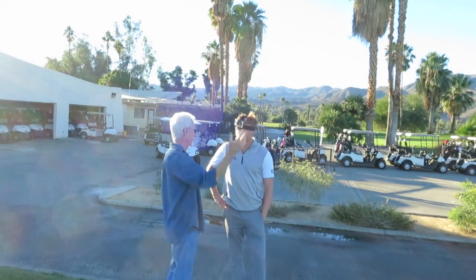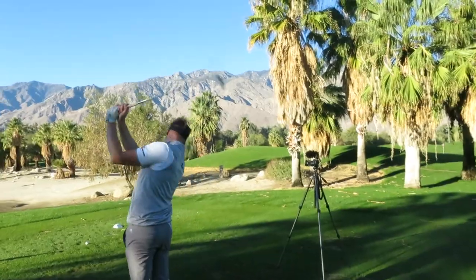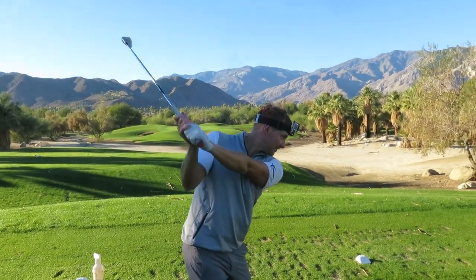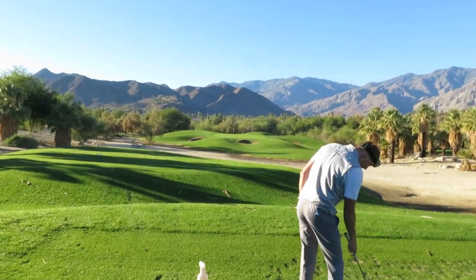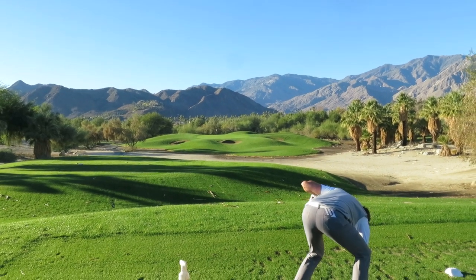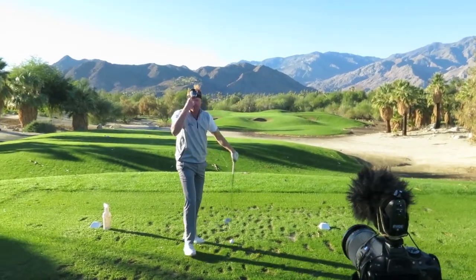GoPro on - check that out. Right, let's go Jay. Pierce, this looks nice doesn't it? We start on the 13th, 133 yards to a beautiful looking backdrop. I think we've got to get a picture of that Pierce - this could be our thumbnail for this one, because I don't think we're gonna get a better thumbnail than that.